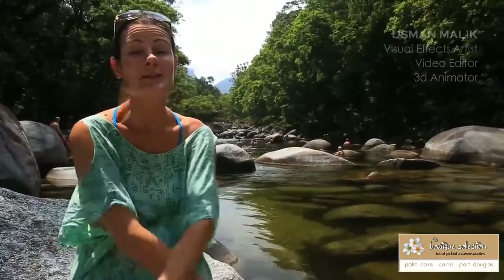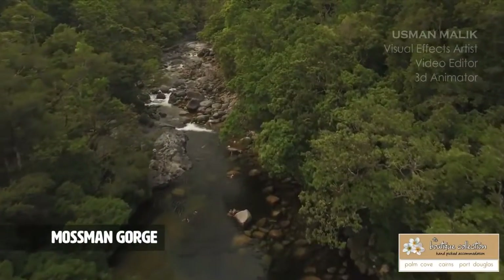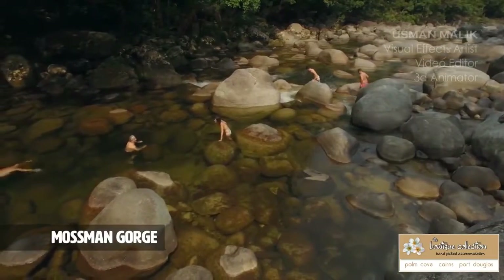20 minutes north of Port Douglas is Mossman Gorge, a freshwater swimming hole. This place is absolutely gorgeous.